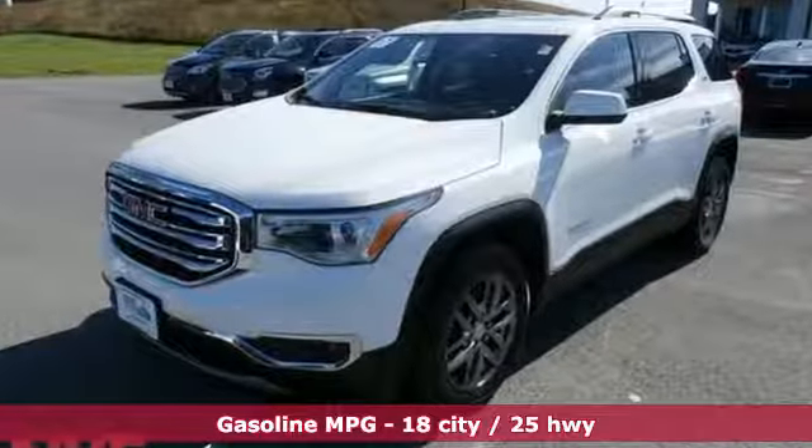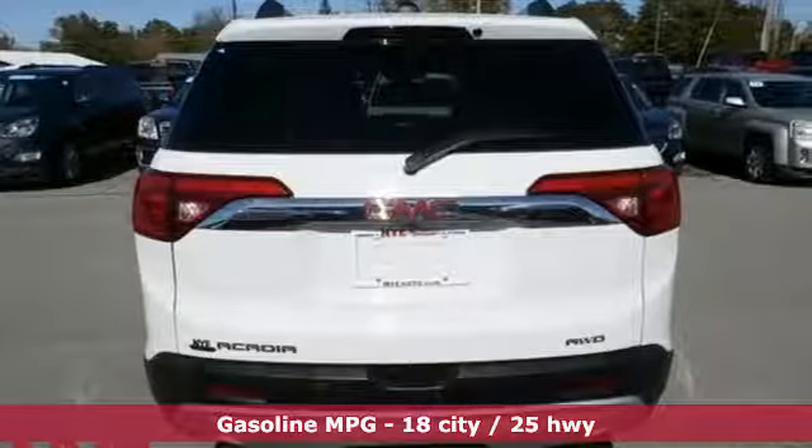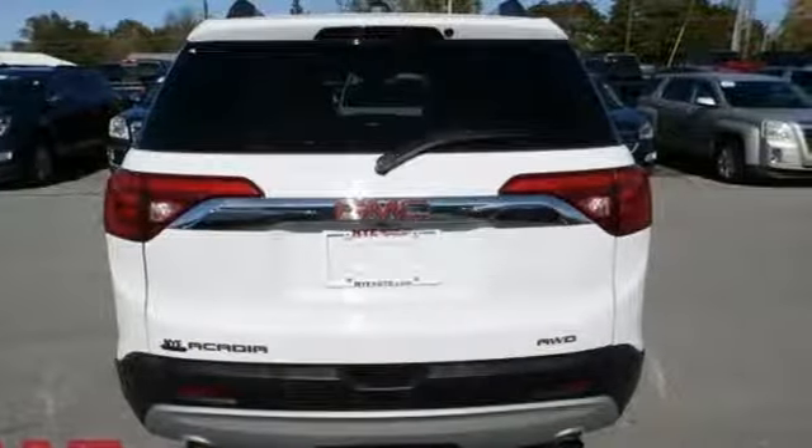Streaming audio, power heated mirrors, front heated leather bucket seats, rear parking sensors, doors and push button start proximity key.